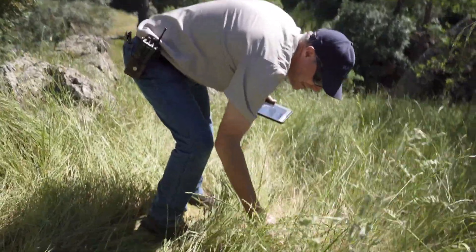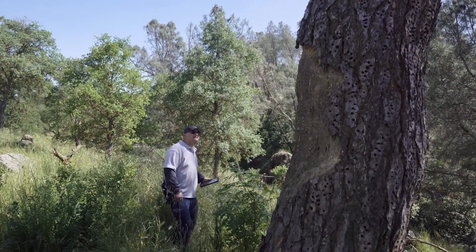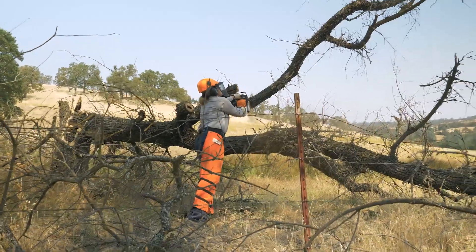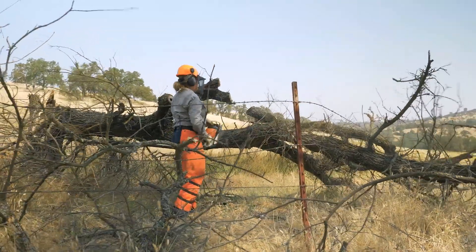The district is really invested to steward the resources that we're entrusted with — it's embedded in our mission statement. We have over 28,000 acres of land in the Mokelumne area that we protect exclusively to insulate the reservoirs from impacts that might occur.